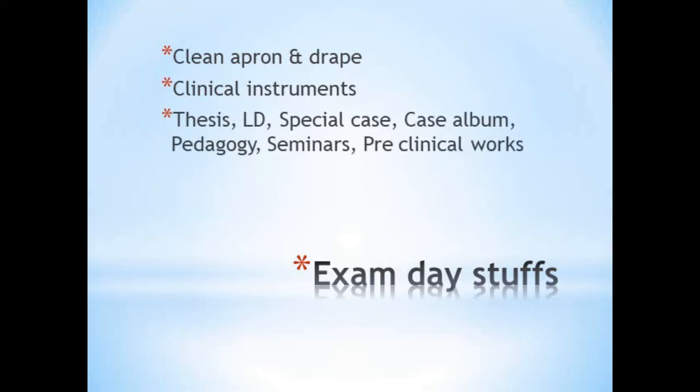Your thesis, LD, special case, case album, pedagogy, seminars, and preclinical works should all be ready. We had to make a small PowerPoint presentation on our thesis, the special case, and the pedagogy topic received prior to the exam, arranging pedagogy topics in order of exam roll number on a pen drive. Preclinical work exhibition tasks were assigned to our juniors. We also had to take a print of the word document of seminars done during our course time, as questions from seminars were asked during our grand viva. The case album included all important and special cases done during the course.